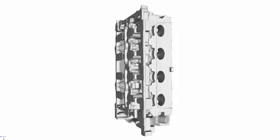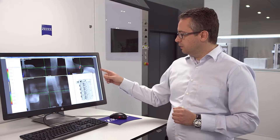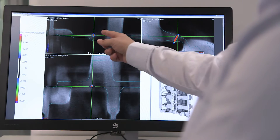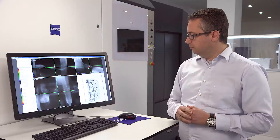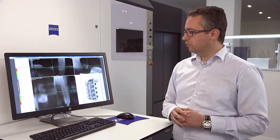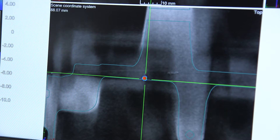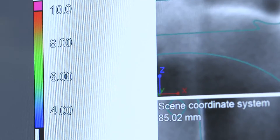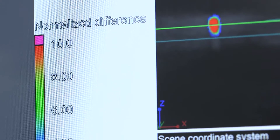Here you can see the complete 3D reconstruction of a cylinder head. We created artificial defects in this cylinder head to quantitatively evaluate the effect, and you can see these defects from a different perspective. This means that you can decide early on in the production process if it's worth further reworking a component or if it should be discarded.